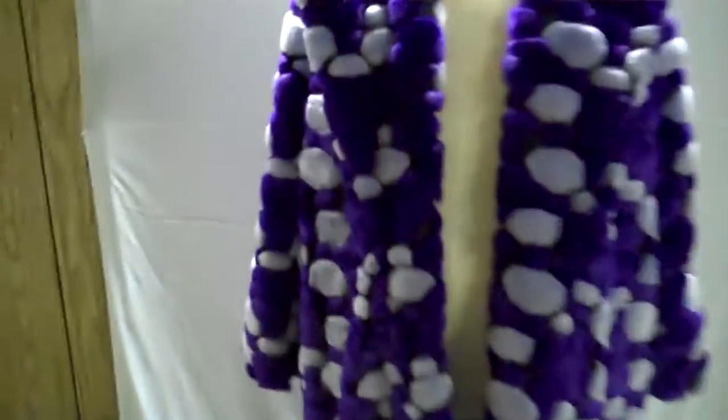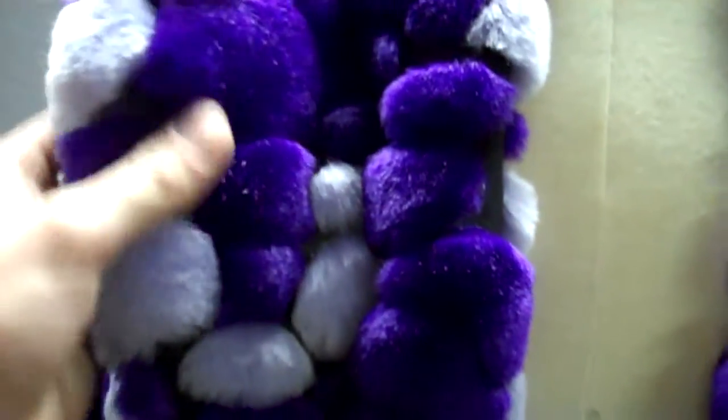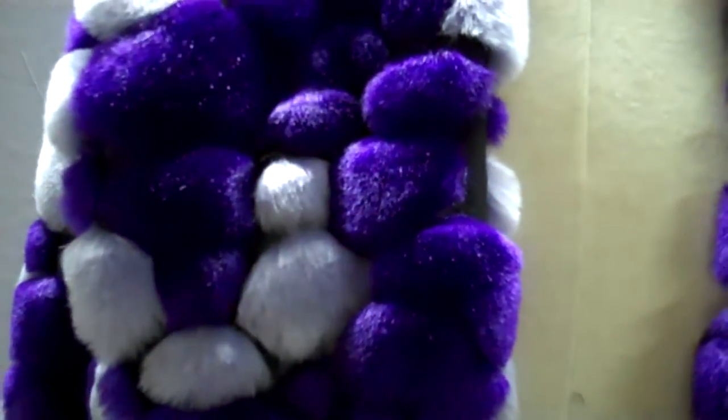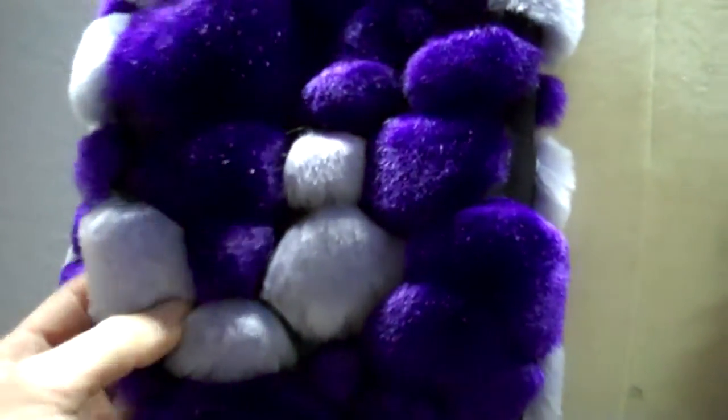This pimp coat we have here is a purple. I don't know on the camera if it's going to turn out like it actually looks. Right now it looks blue through the camera but it's actually purple, a really light purple color.